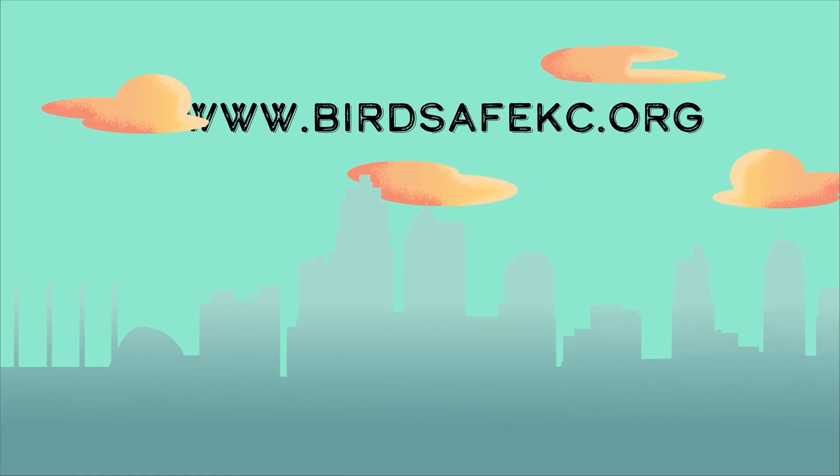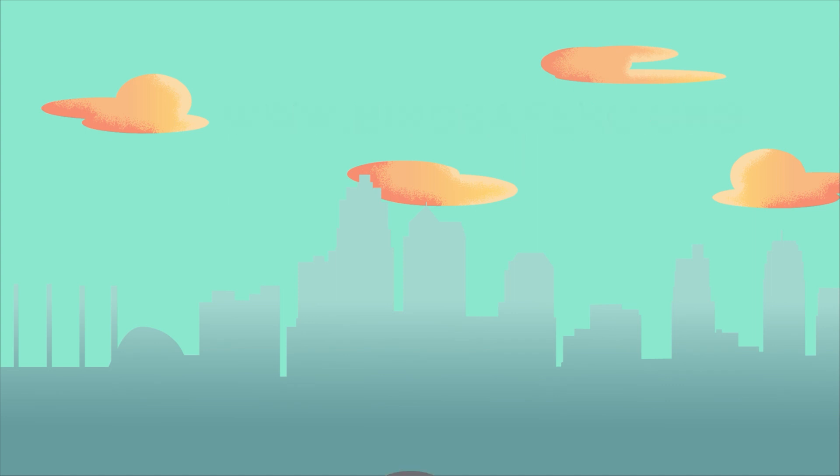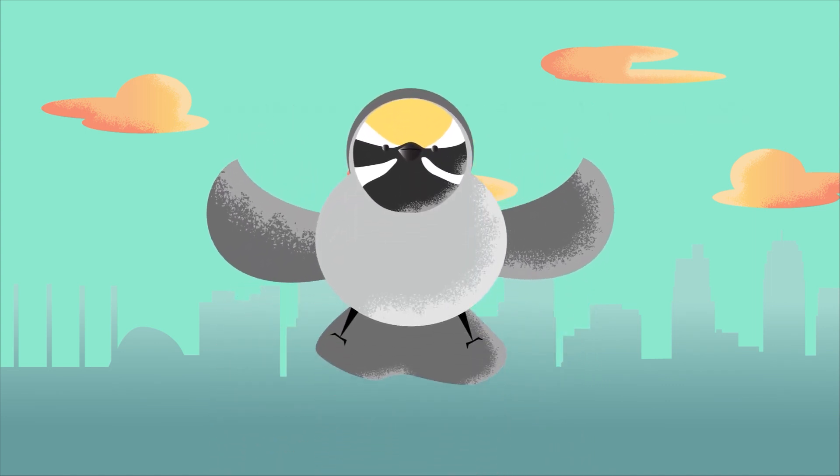There are many different solutions to preventing bird collisions, and BirdSafeKC's website has plenty of other resources. Together, we can save our beautiful birds with just these simple solutions.